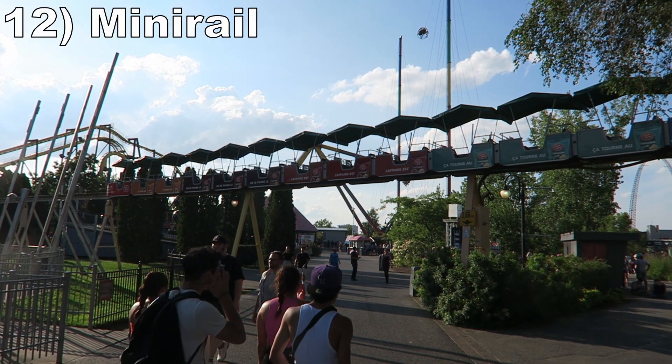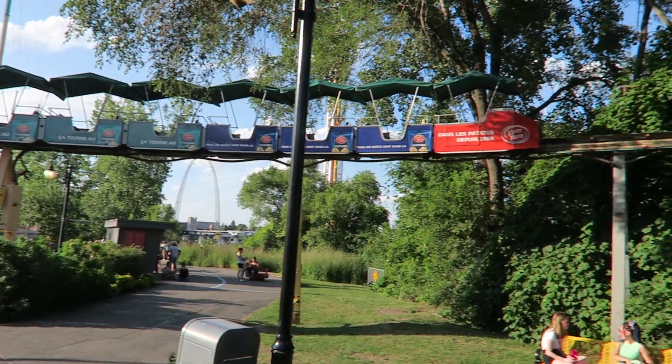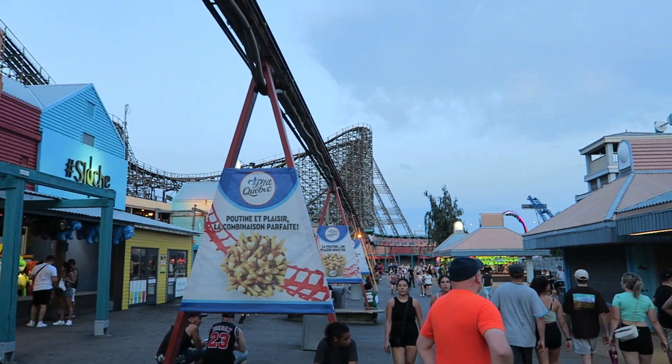Number 12: Mini Rail. One of a few observation rides on this list, this monorail runs through the entirety of the park. You get some nice views of all the park's coasters as you circle around the lake.